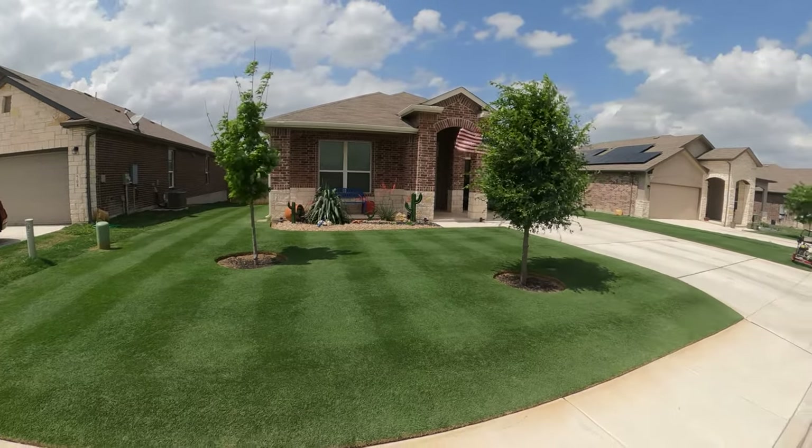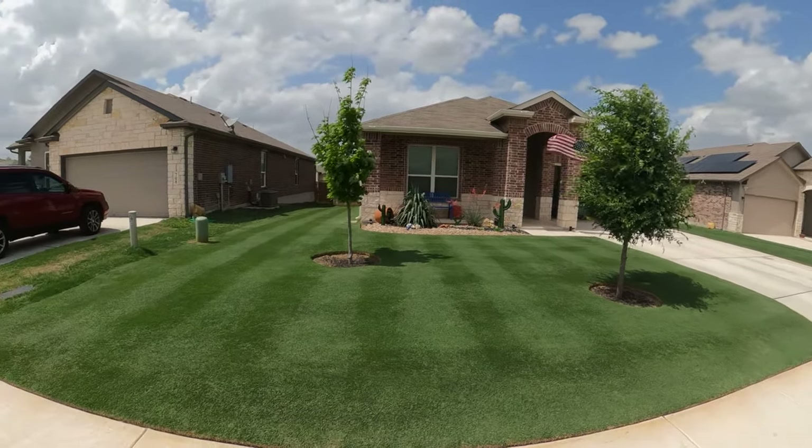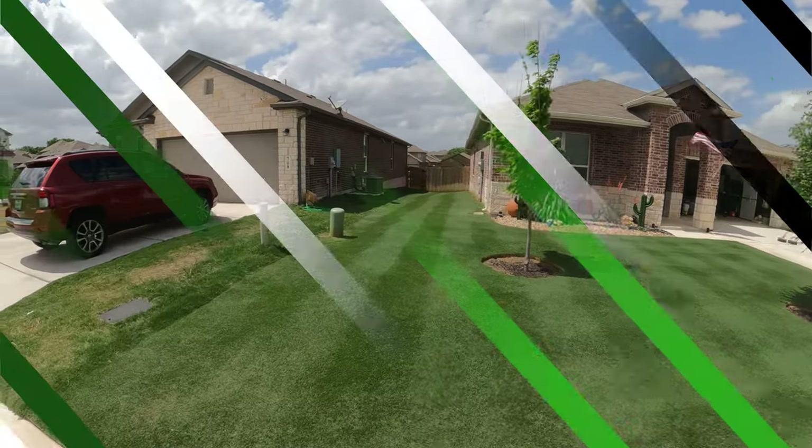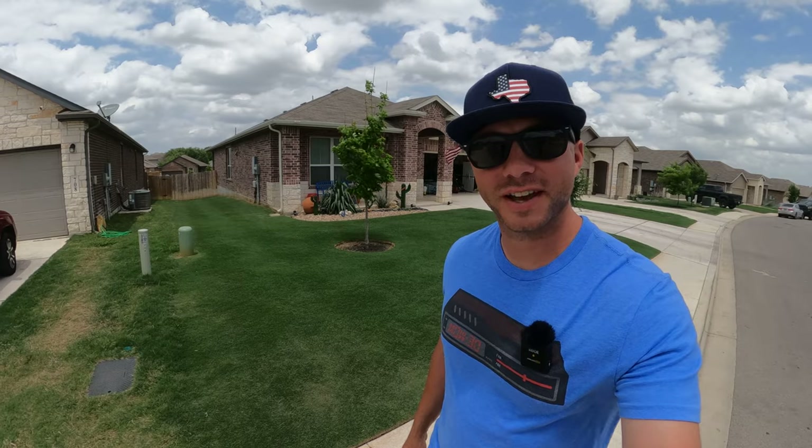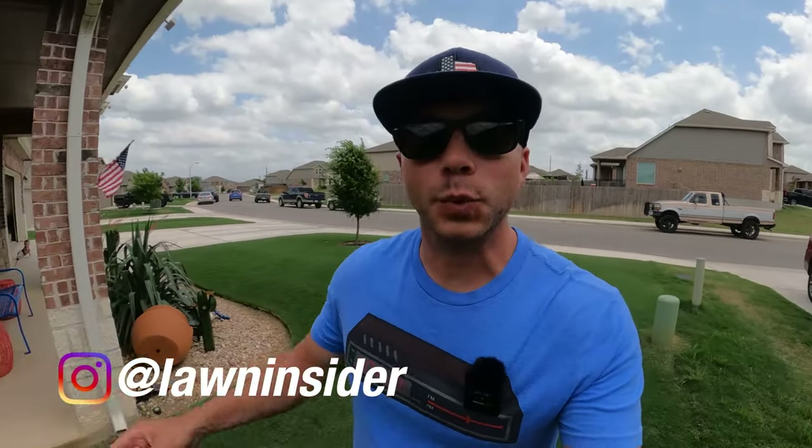For a Bermuda lawn, it does not get much better than what we're looking at. What's up, guys? I'm Rhett. Welcome back to Lawn Insider. It's a warm, windy Sunday, and I haven't gotten to mow since Wednesday.